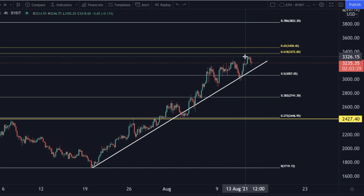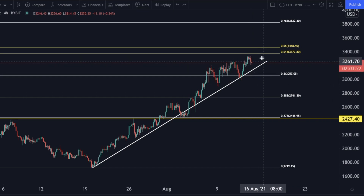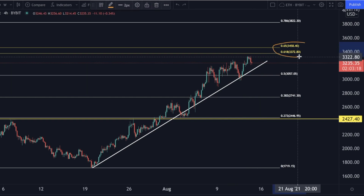Also in Ethereum we see a small pullback due to the Bitcoin price correcting, which is absolutely fine. I'm not concerned because we are also really close to the 0.618 and 0.65 Fibonacci extension levels.